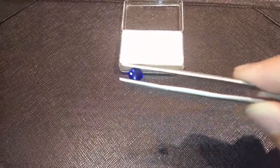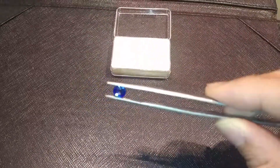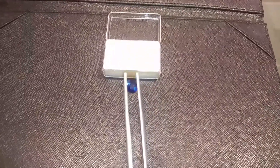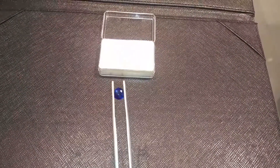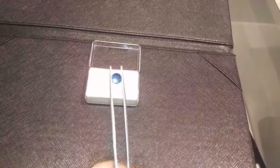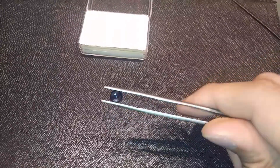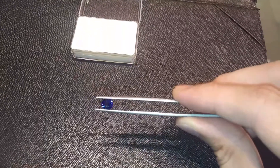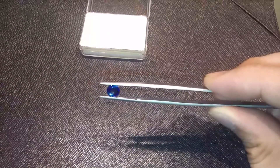Here's a 1.2 carat blue sapphire round shape. Round shape is one of the most sparkling shapes of gemstone cutting. The only drawback is that you have to waste a lot of material to get this shape, but the good thing is that it's easy to set into many different kinds of designs.